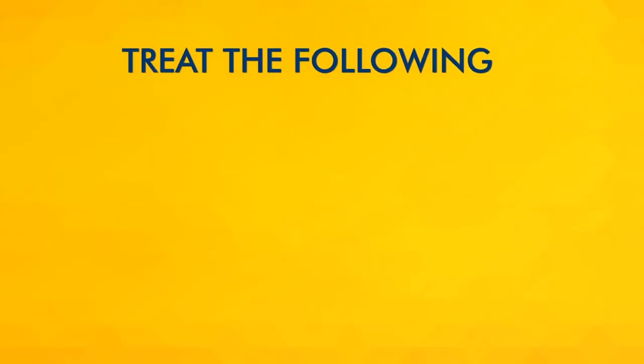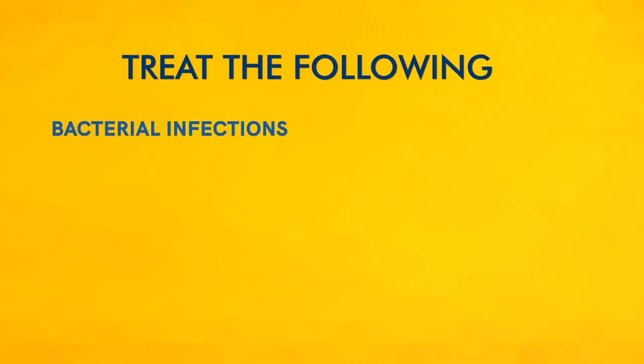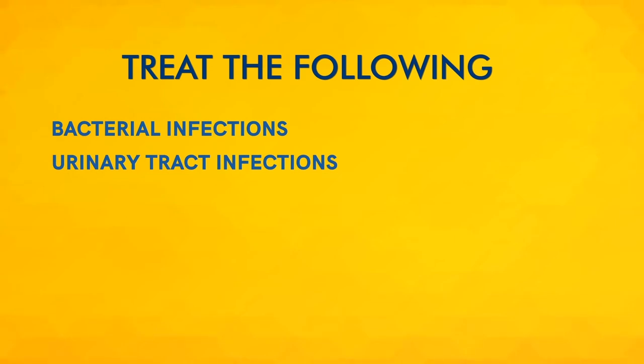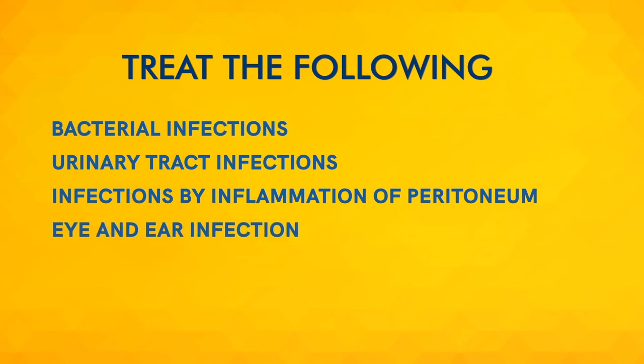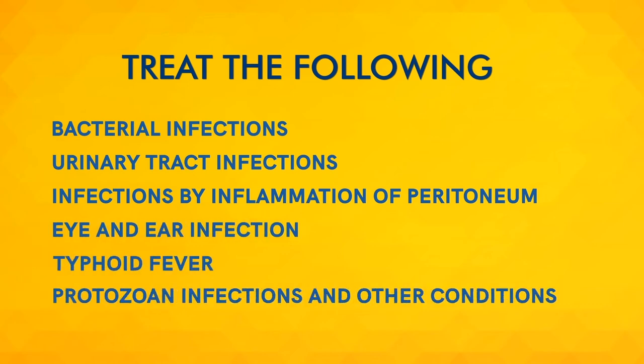Lockstock tablets can cure bacterial infections, urinary tract infections, infections by inflammation of peritoneum, eye and ear infection, typhoid fever, protozoan infections, and other conditions.